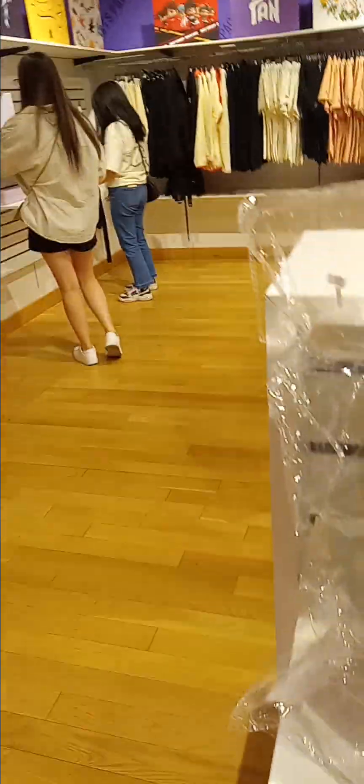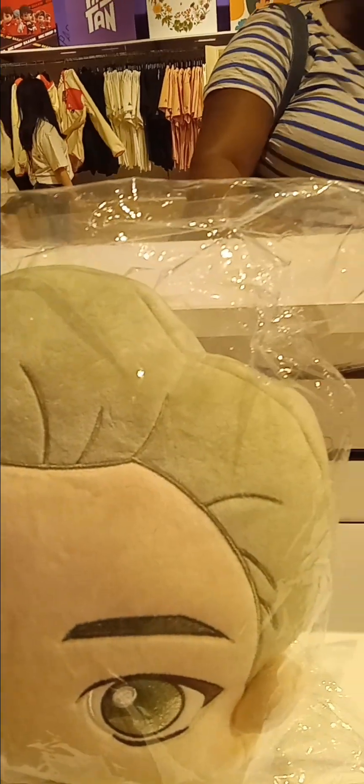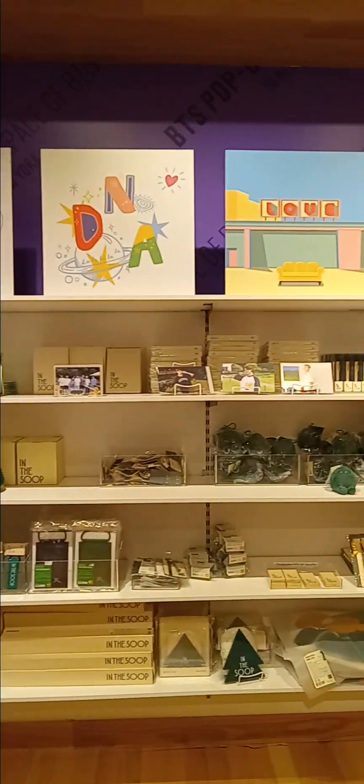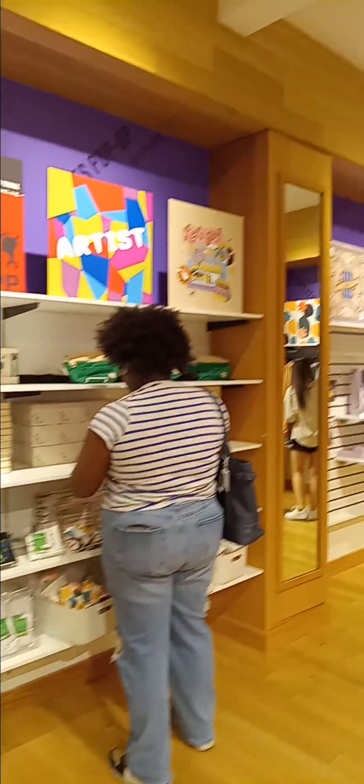Last video — I didn't see this, the big head. It's $40. Let me show you the last video of the BTS pop-up store.